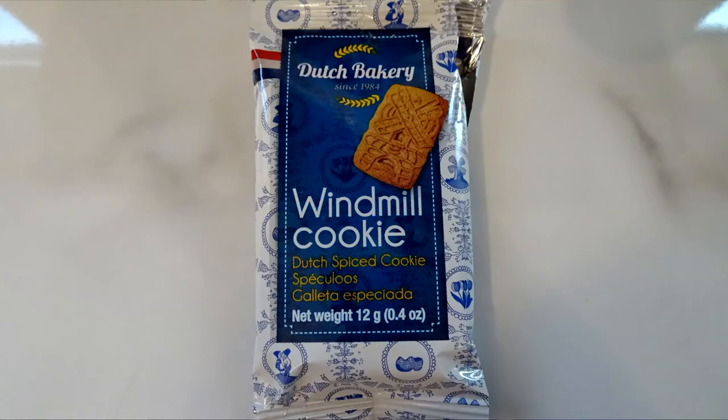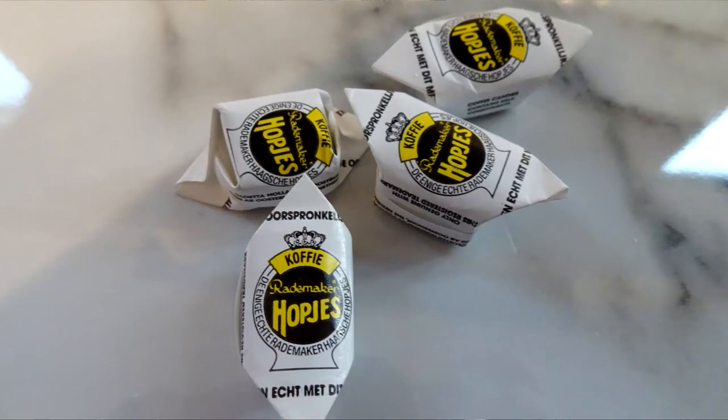And next from the Dutch bakery, a windmill cookie! Everyone needs a windmill cookie. These might be like your favorite malted milks — it could be a malted milk, or a Dutch spiced cookie, so it could be cinnamon or a lotus biscuit. Then we have an assortment of small sweets — one, two, three, four, five, six of these. These are 'Hot Jets' — hope, yes!